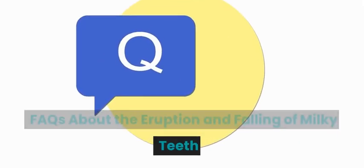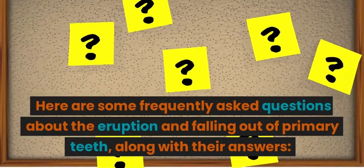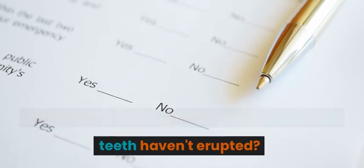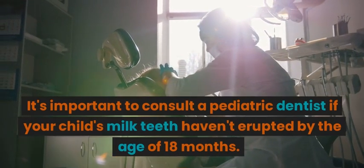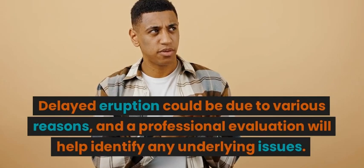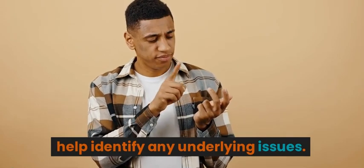FAQs about the eruption and falling of milky teeth. Here are some frequently asked questions about the eruption and falling out of primary teeth, along with their answers. When should I be concerned if my child's milk teeth haven't erupted? It's important to consult a pediatric dentist if your child's milk teeth haven't erupted by the age of 18 months. Delayed eruption could be due to various reasons, and a professional evaluation will help identify any underlying issues.